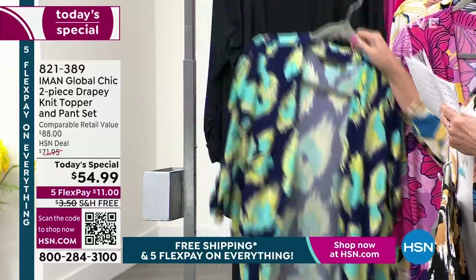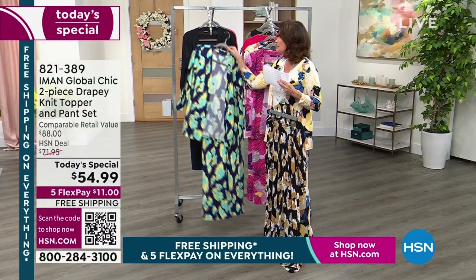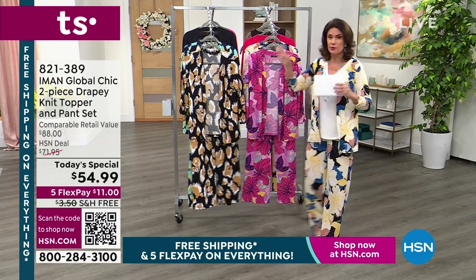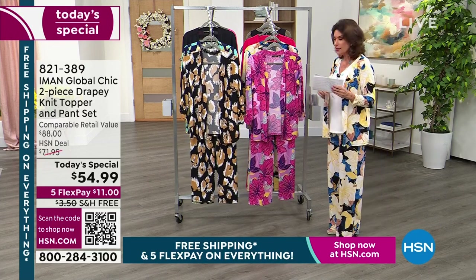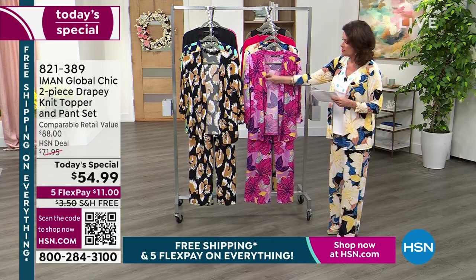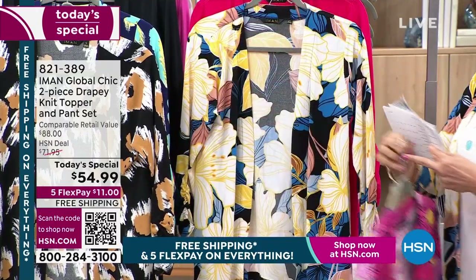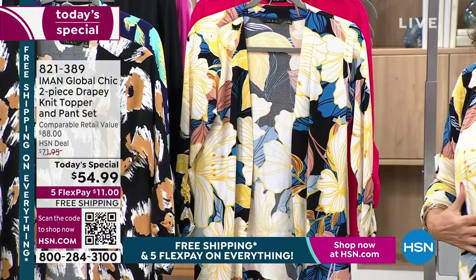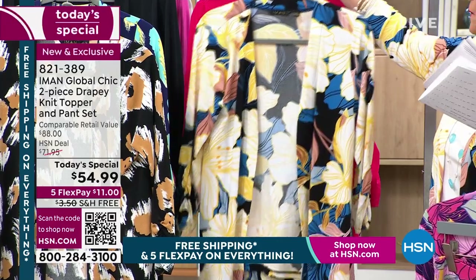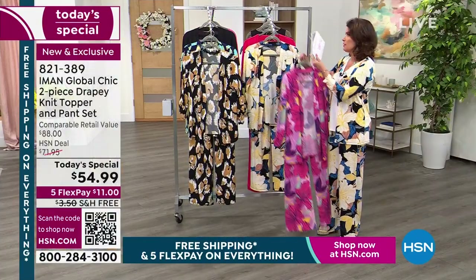If you want something classic, you're going to love having this in black — it gives you so many different options. The one you're looking at right here has been our best seller and is now our most limited: the wisteria floral. Look at how beautiful that is with all those pinks and purples. We also have it in the black floral and in the red rose as well, so all the choices are still available.